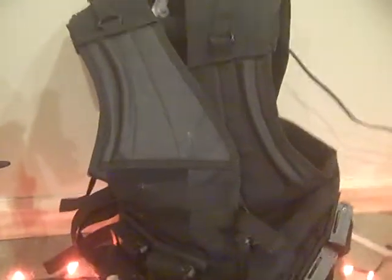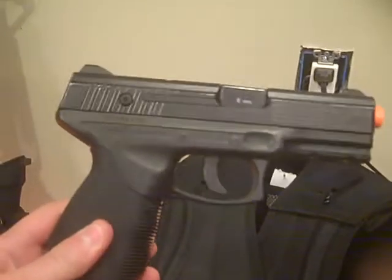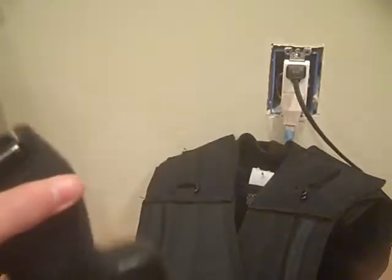Here we have my MOLLE plate carrier vest. It's got everything — mags, more mags. It's got an Alice belt on the bottom. And then on the side right here, we've got the Taurus PT-247 CO2 non-blowback pistol.